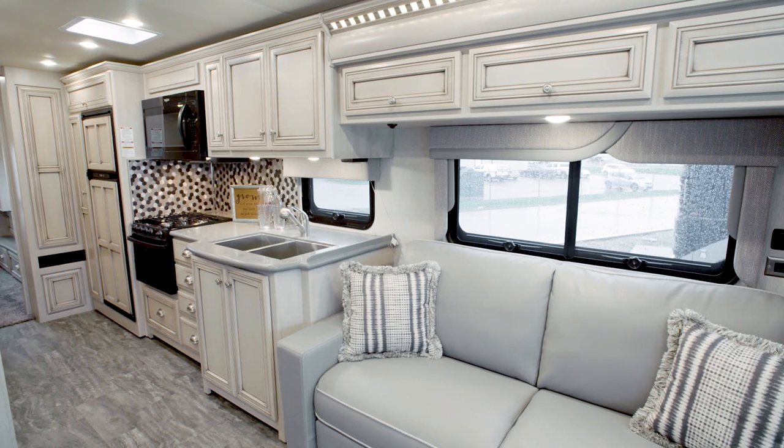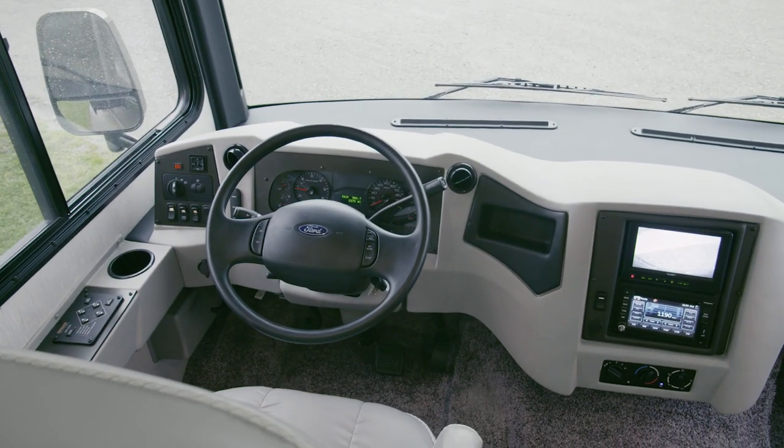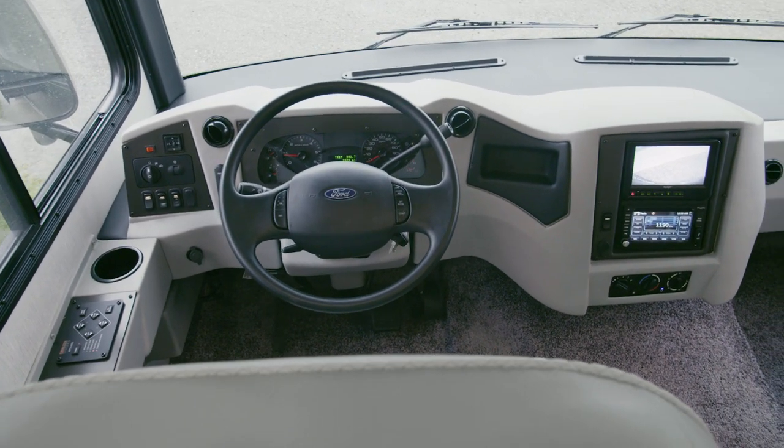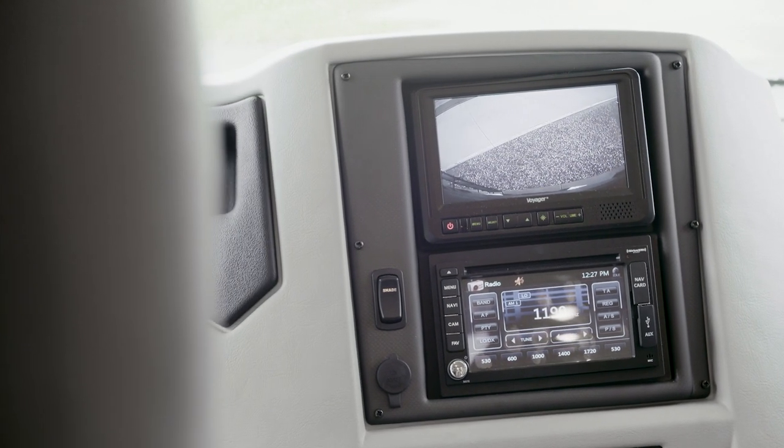It's a perfect choice for making memories with your family for years to come. In the Baystar Sport cockpit, side and rear-view camera displays make it easy to keep an eye on your surroundings, and an available Rand McNally navigation system helps guide you to your destination.